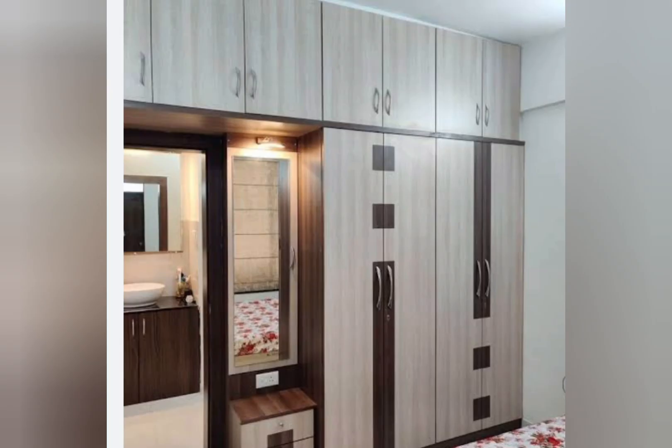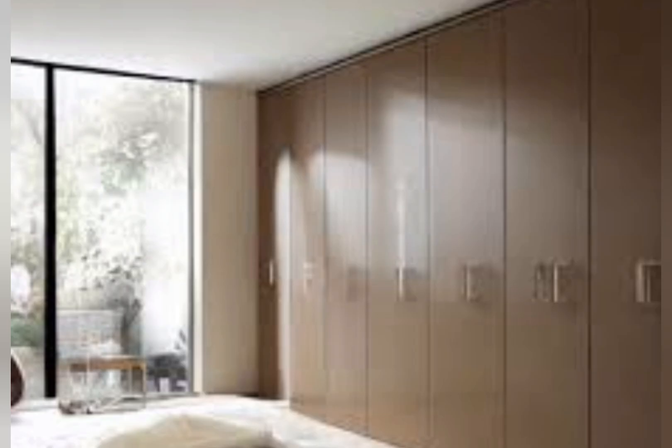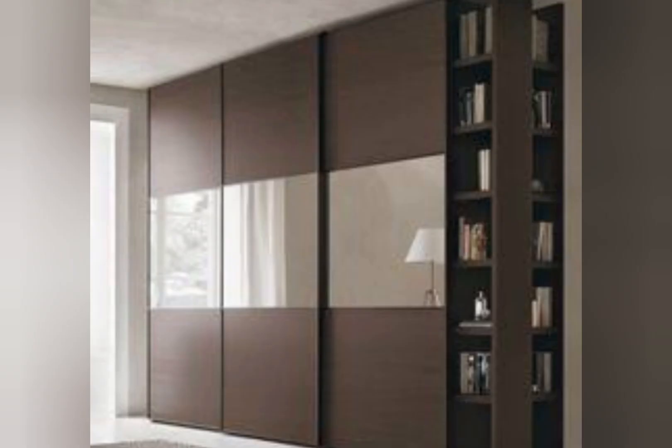The most popular color choices for cupboards are a light wood finish, neutrals, and white. Choose shades such as pale yellow, white, cream, baby pink, and light grey. These colors open up the space and lead to a harmonious flow of good energy.